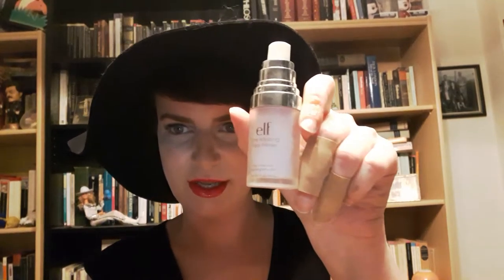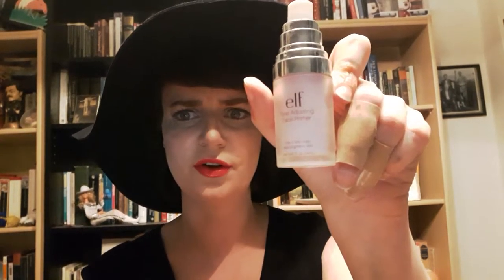The first one is the e.l.f. tone adjusting face primer — it's basically a lavender color correcting primer which brightens your face. The price with e.l.f. is always great, so I can't complain about the size. This thing is 14 ml but it's like $4.